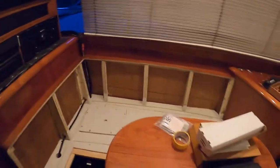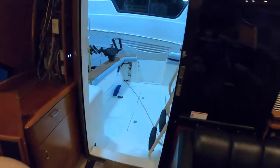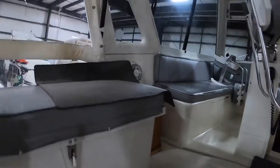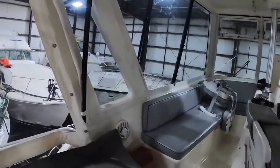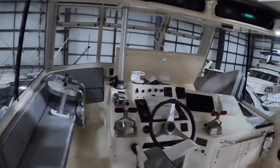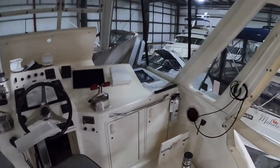The forward staterooms, for example — there are separate remotes up there, one for each stateroom. Then one for the salon, one for the aft deck, and one for the fly bridge. The audio system on this boat is all zoned from the URC system and split from the system down in the main salon, spreading around the boat.